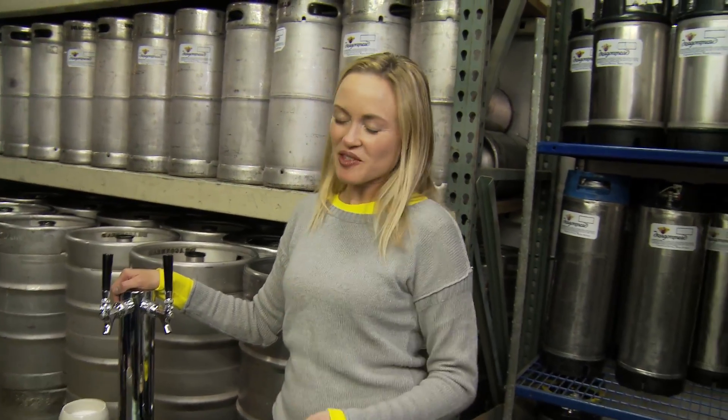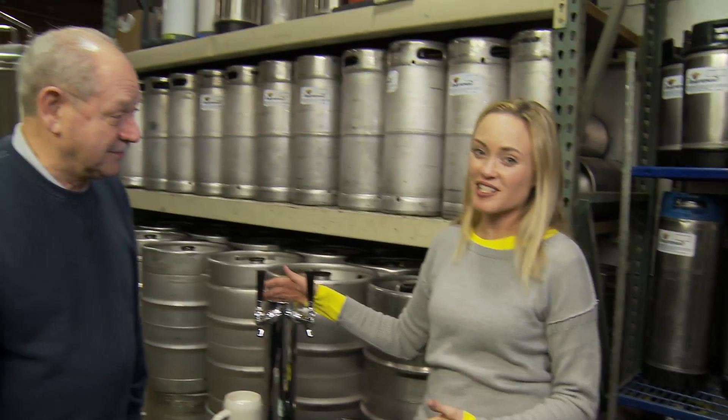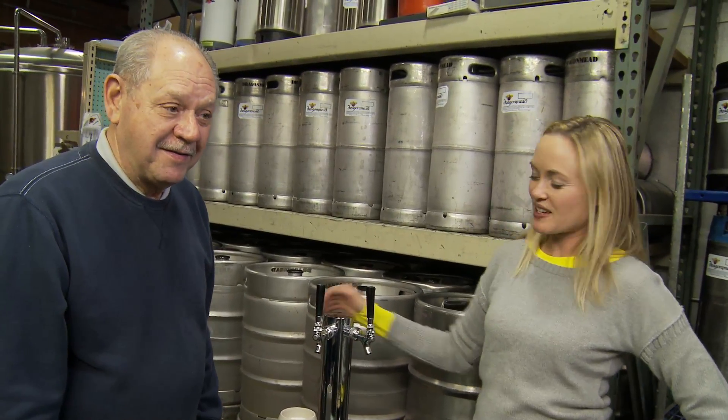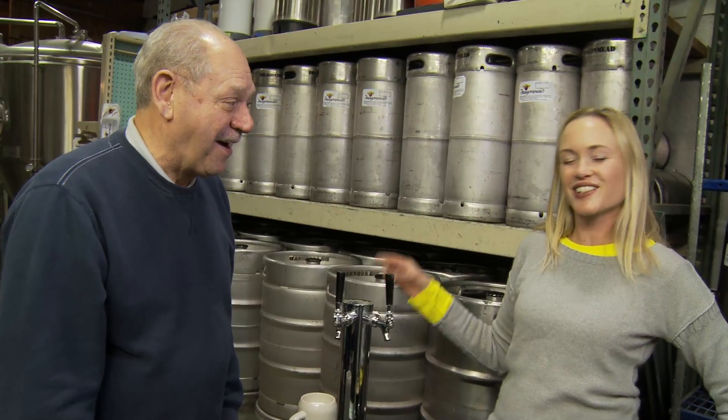So if you're a home brewer or just a beer connoisseur, check out this sweet keg system from Dragon Maid — it's awesome, and I so want one for Christmas. Catch me next time on the Great American Brew Trail as I taste my way across the USA.